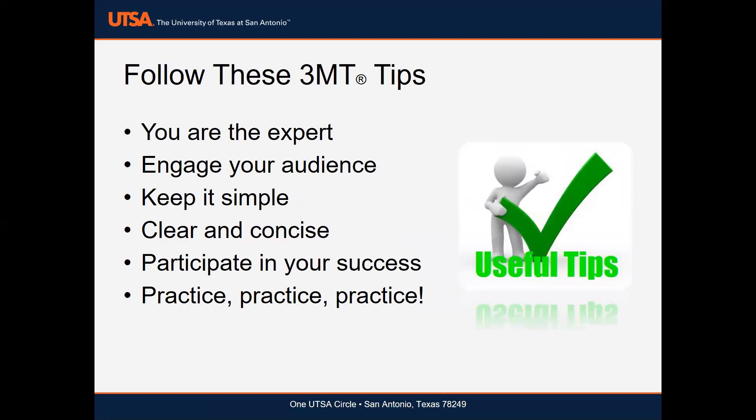Whether you are a novice or experienced presenter, you have an equal chance of winning this competition by following these simple tips. Number one: you are the expert. Speak with confidence and believe in your project or research.